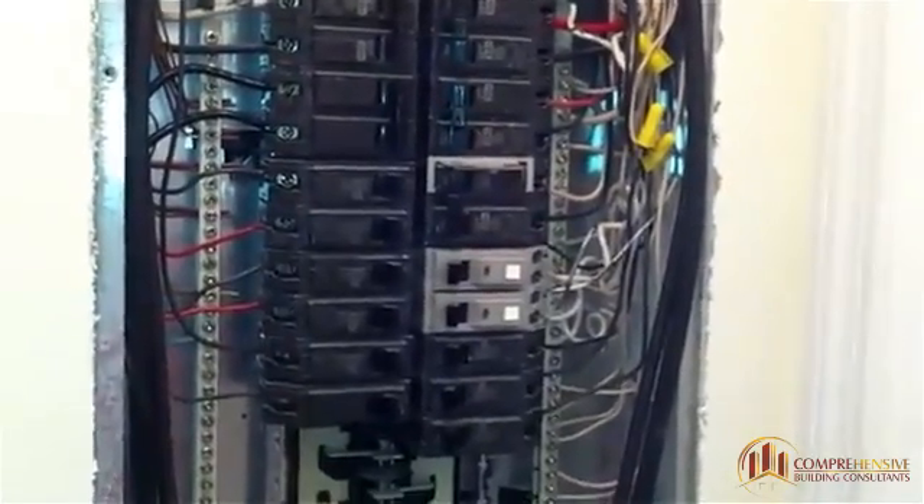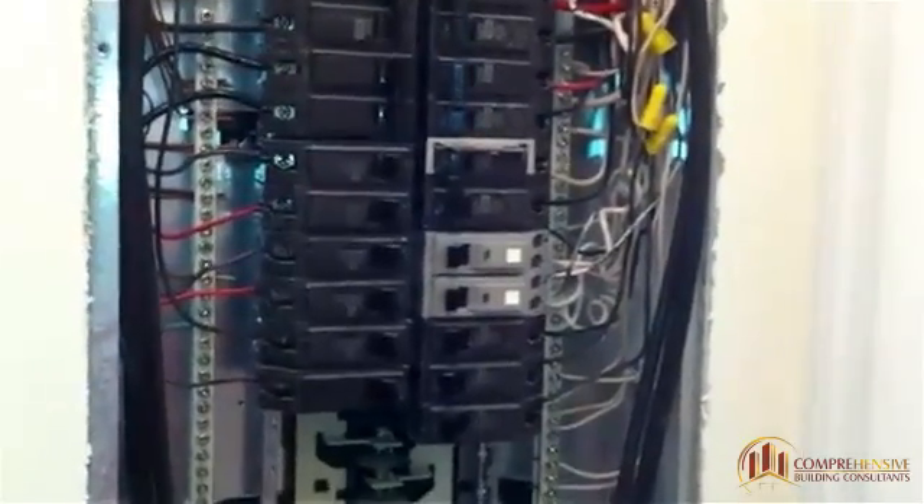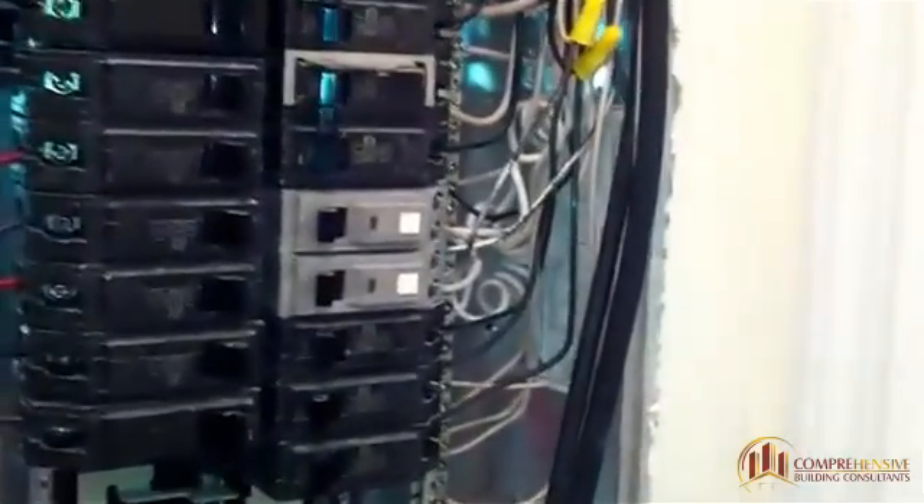Today we're going to talk about how a ground bus bar is improperly wired. With electrical panels, a lot of the information can be found right on the legends and data plates on the electrical panel, such as right here.